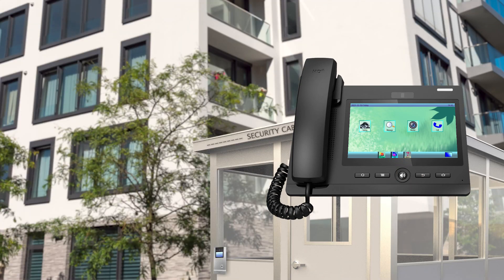Situation under control. We ensure your safety right where you need it.